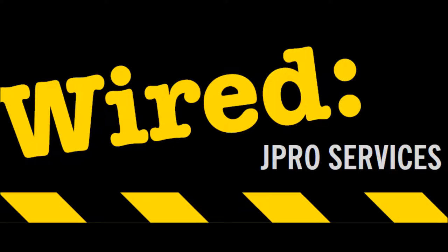All of JPRO Services' engineers are DBS checked and the office staff are all security vetted in accordance with BS 7858, due to working both in the security sector and with numerous groups of vulnerable people such as disabled individuals and children. The Disclosure and Barring Service or DBS helps employers make safer recruitment decisions and prevents unsuitable people from working with vulnerable groups including children.